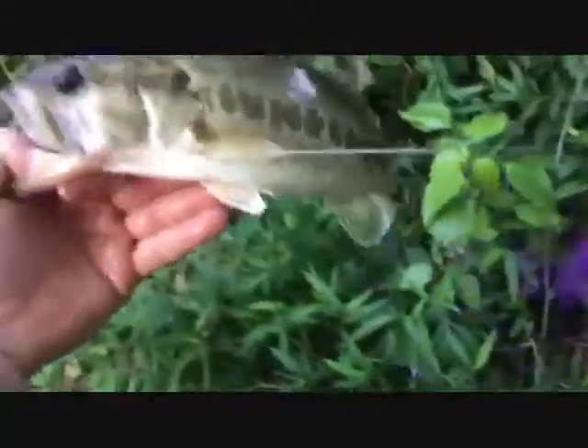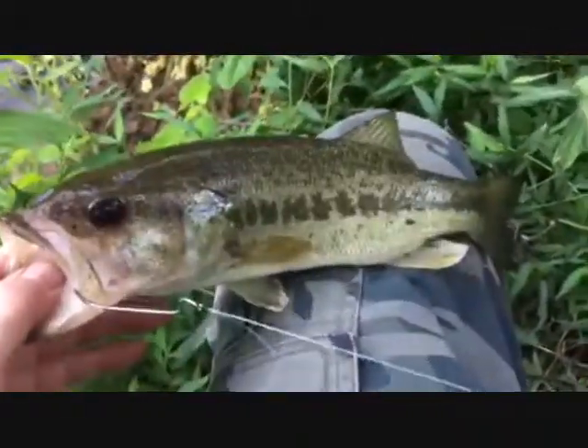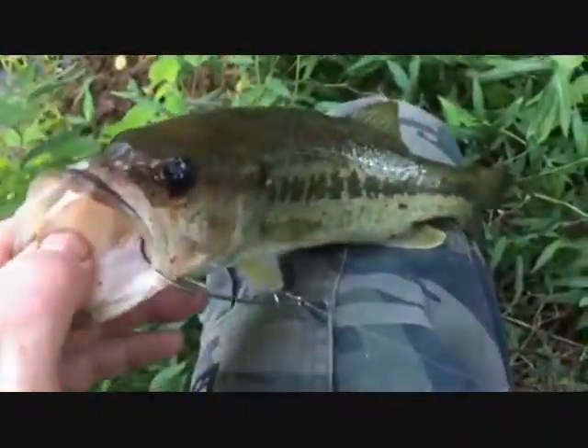A little bit smaller than the first, and I think you have a beautiful fish. Later, buddy.